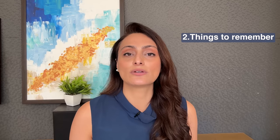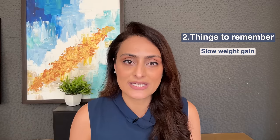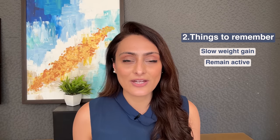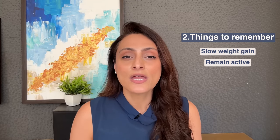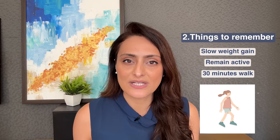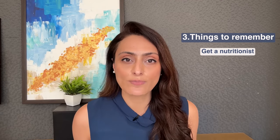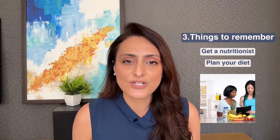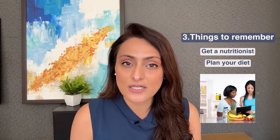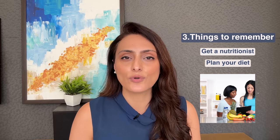Make sure your weight gain is slow — in the third trimester you tend to gain a lot of weight, so keep it in check. You must remain active during pregnancy unless your gynecologist has advised bed rest. Just 30 to 40 minutes of slow walking — a morning or evening walk — is enough to keep your heart rate up and your weight under control. Get a nutritionist on board and follow a proper diet chart to manage pregnancy cravings and avoid sudden rapid weight gain. I have a detailed video on treatments for stretch marks — I'll link it in the card above.